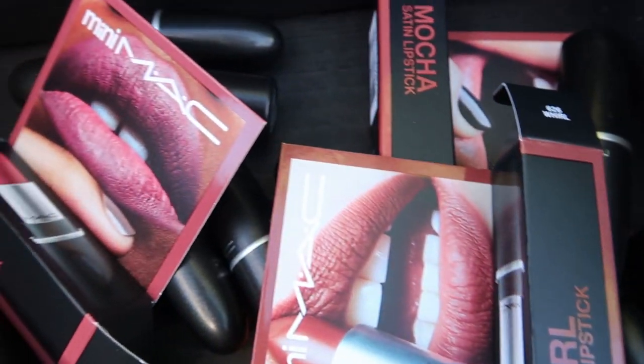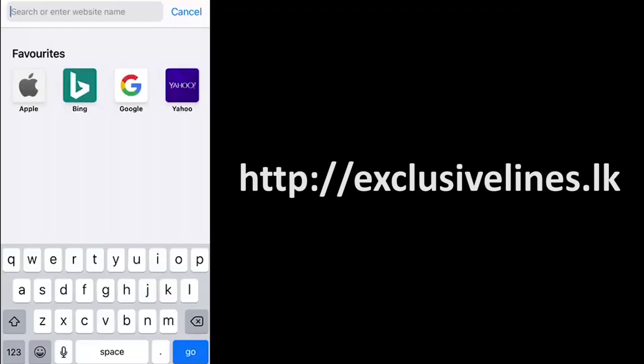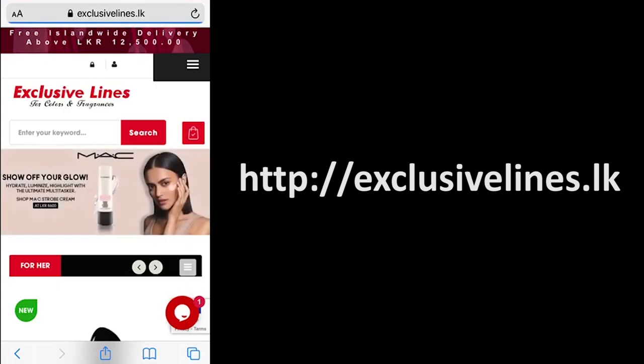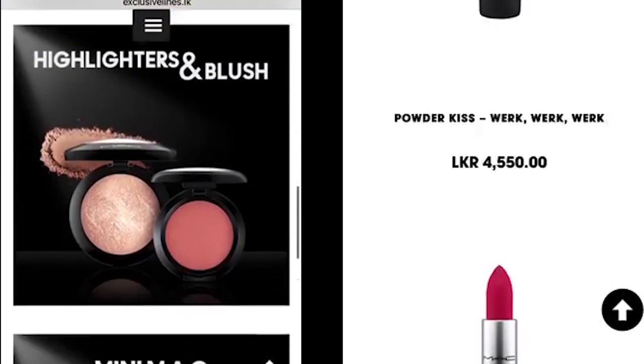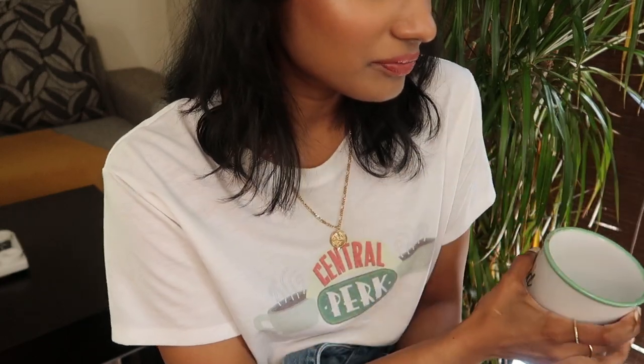Hey guys, today I have a little treat for you that I know a lot of you will enjoy — my top 10 MAC lipsticks that look amazing on olive or brown skin. Those of you in Sri Lanka can now buy MAC lipsticks online from Exclusive Lines' website, and I'll have all the links and details in the description box below. I'm not sponsored by them in any way, I just wanted you guys to know. So grab a cup of tea and enjoy the video.